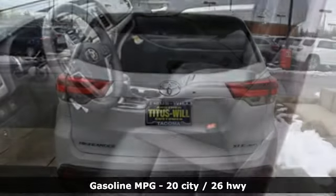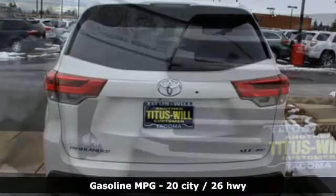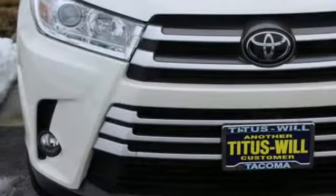It comes with the features you need, and better yet: streaming audio, power heated mirrors, front heated leather bucket seats, auto dimming rear view mirror, and wireless phone connectivity.